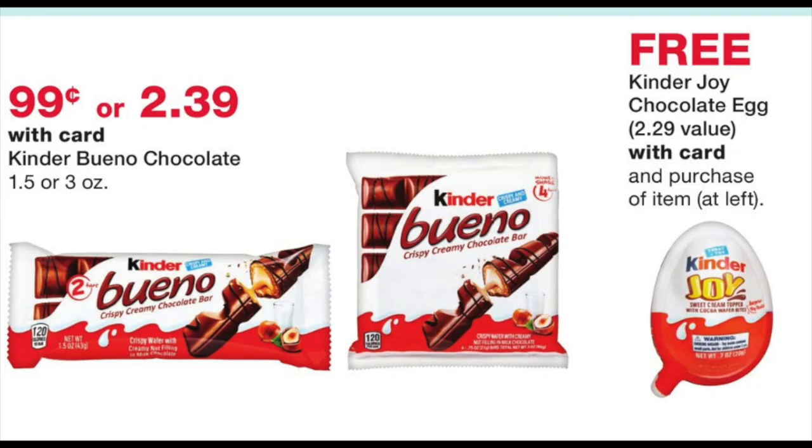These Kinder Bueno have a little two-pack for 99 cents. When you buy one — either the two-pack at 99 cents or the pack of four at $2.39 — you're going to get one of those joy eggs. If you need a lot for your stocking, 99 cents is a really good price point, because you're basically getting two Kinder products for 99 cents — about 49 cents each — which is a great price.